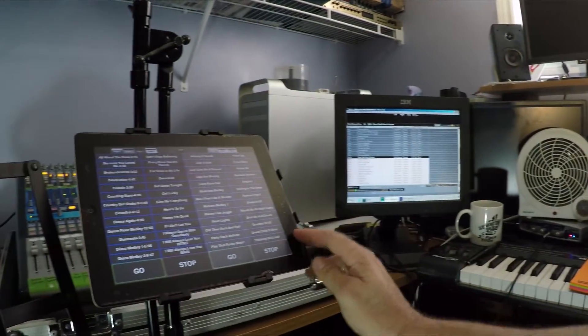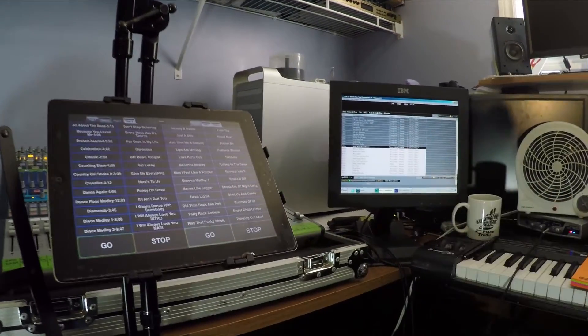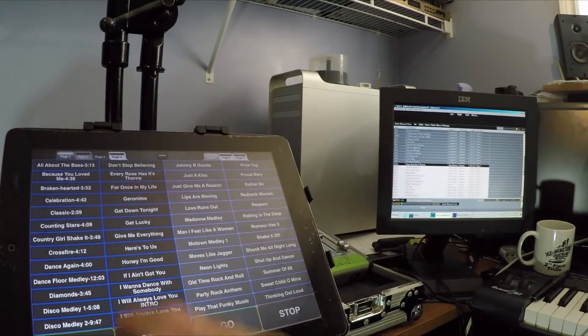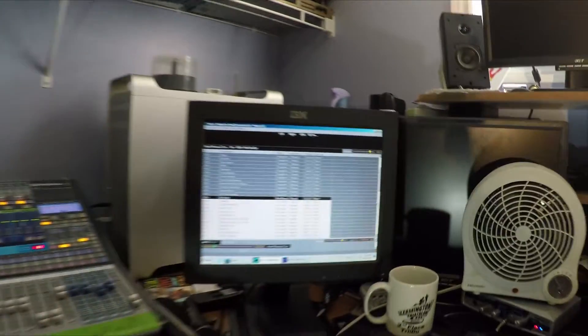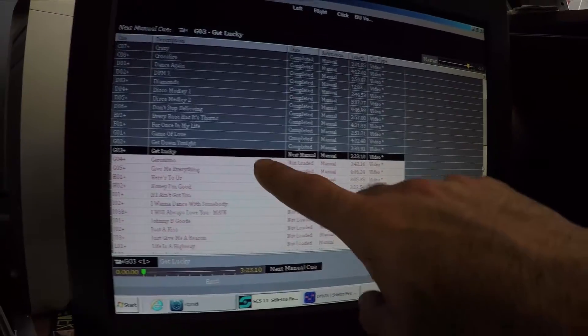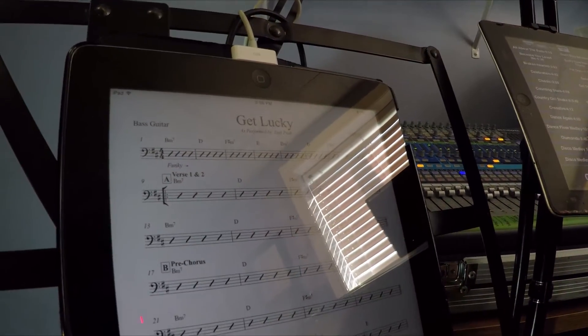I have an iPad here that's our main controller. It has all the songs we play on it, and when I hit one of these buttons it loads up on the computer. For example, I'll pick a song called Get Lucky — I push it here and on the computer it now goes to Get Lucky, highlighted right here. On all the iPads wirelessly, they all get connected and all the musicians' music gets pulled up.